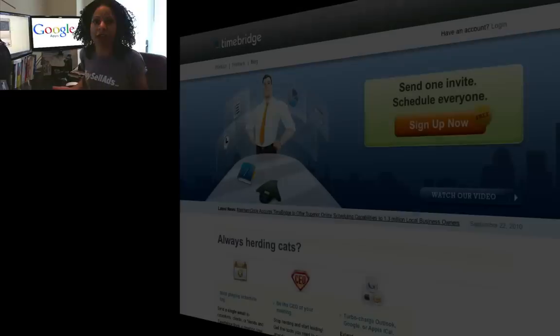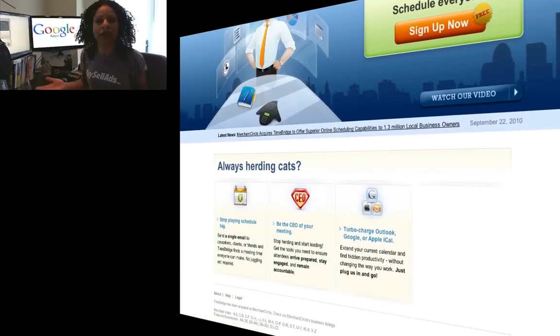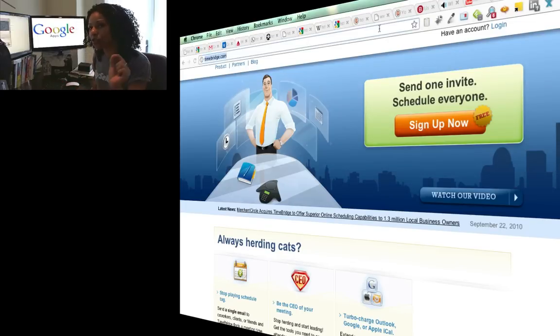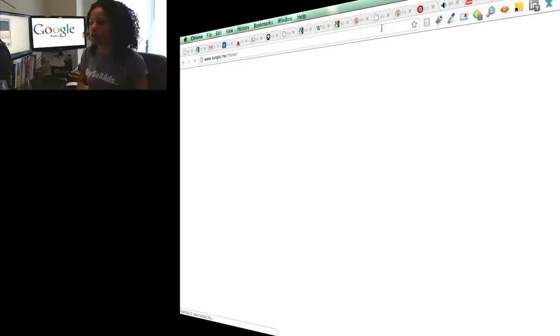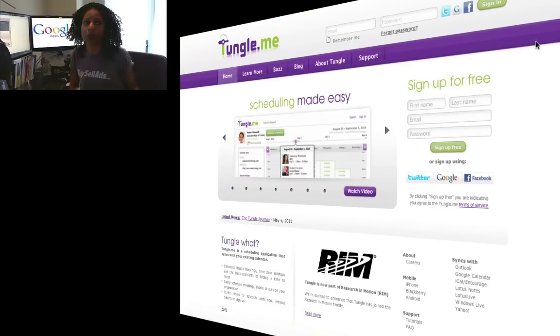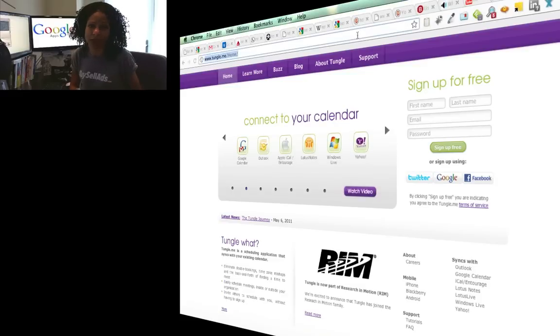Then I became a huge fan of TimeBridge, and that was just so amazing — I could send someone a link, or I could invite them, and then they could pick the times that worked for them. Especially in a group setting, when you're trying to arrange a meeting with like 12 people, huge time saver. You've probably heard of Tungle — Tungle was so much sexier than TimeBridge, and now they've been purchased by RIM.